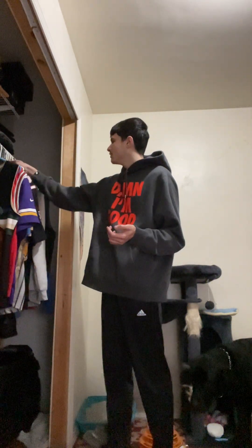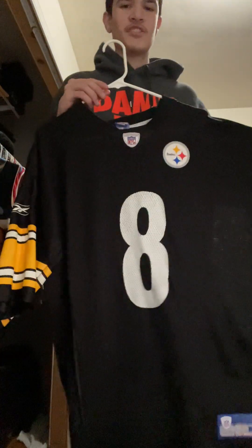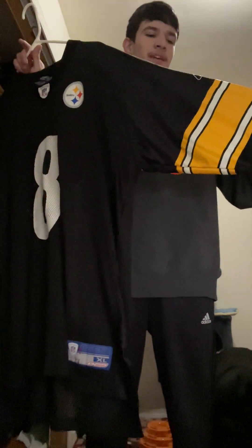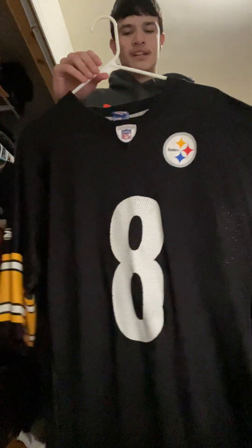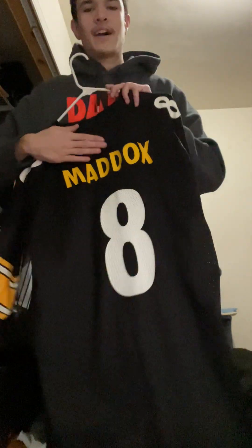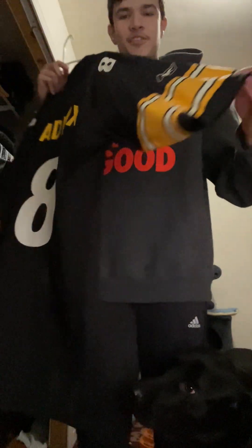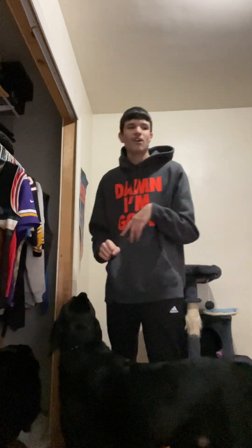Now we're getting into the stuff I actually got for Christmas. This is a number eight Pittsburgh Steelers jersey — it's not Kenny Pickett. It's a Reebok, so it's an older player — it's a Tommy Maddox quarterback jersey, size 1X. My mom bought it because she knew I'm a Steelers fan.